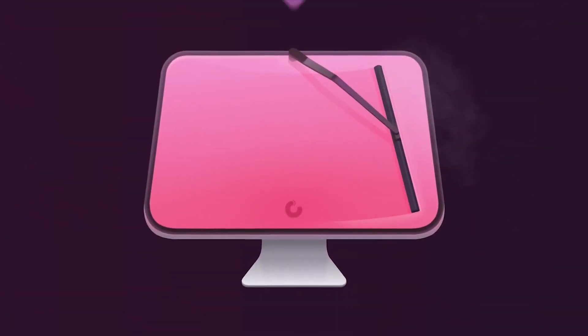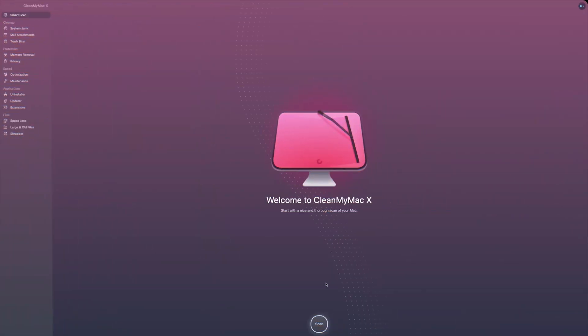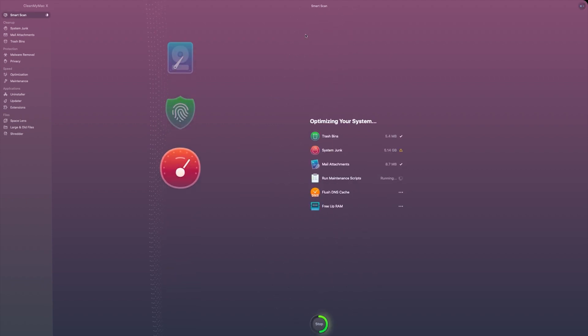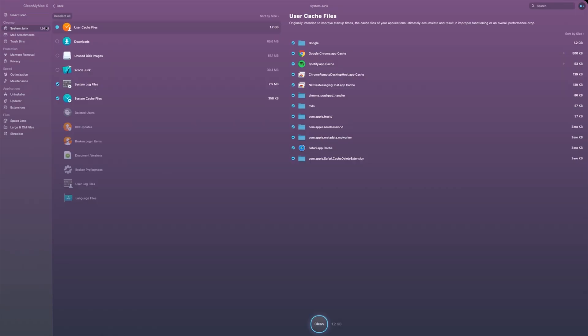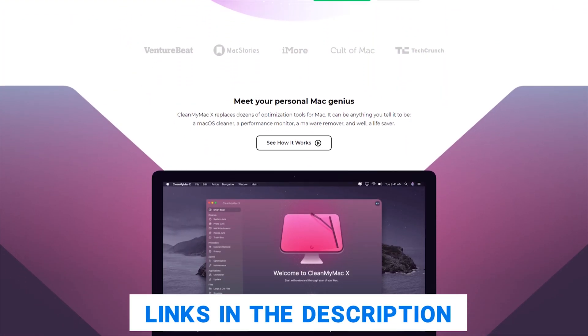Our sponsor for today's video is CleanMyMac X. Mac can be the ultimate tool for getting some work done, but can get slower and cluttered which can impact your productivity. CleanMyMac X combines a range of features for scanning, organizing, and deleting files, allowing you to save valuable space and processing power by eliminating unused applications, caches, and support files to improve your Mac's performance. CleanMyMac X is notarized by Apple and this tool has malware protection which can help you defend against viruses. It keeps your Mac as uncluttered as possible, reducing stress and allowing you to be more focused, helping you stay productive. Check out the links in the description to find more about CleanMyMac.